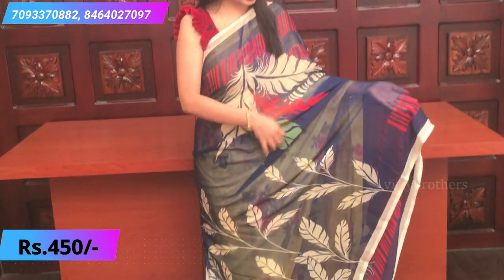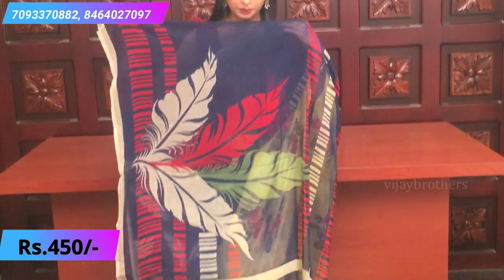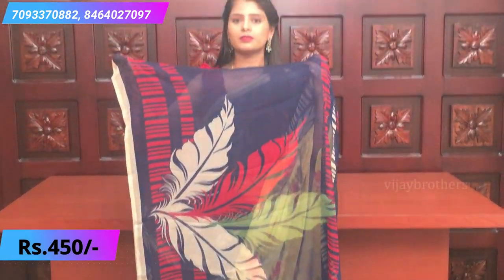The next sari is blue, red, green, and half-white combination. You saw the same design in black — now in blue. Printed pallu and a plain royal blue blouse.